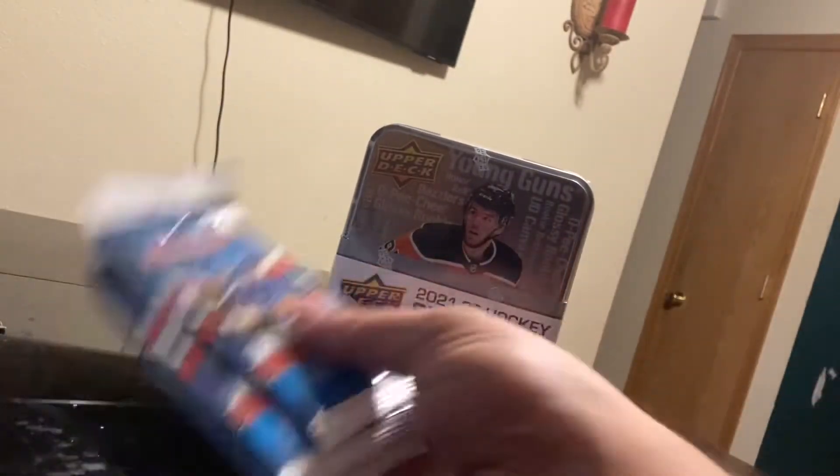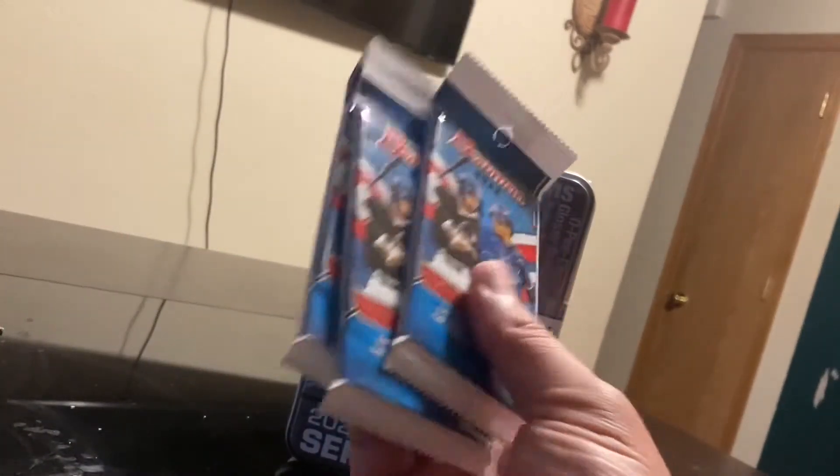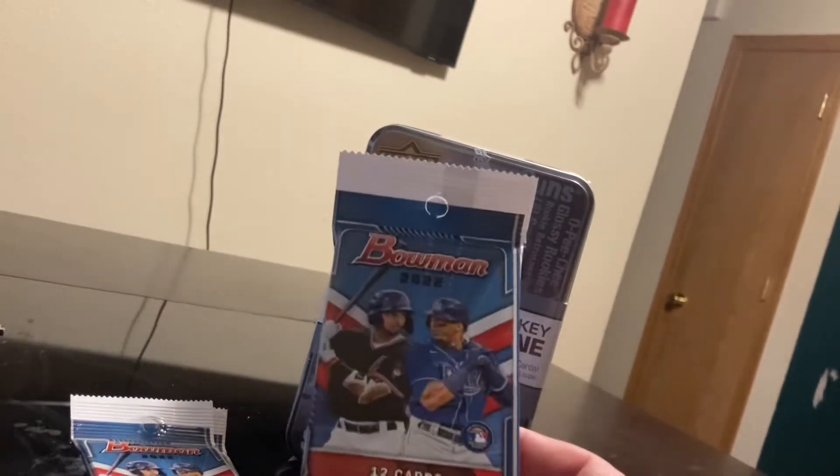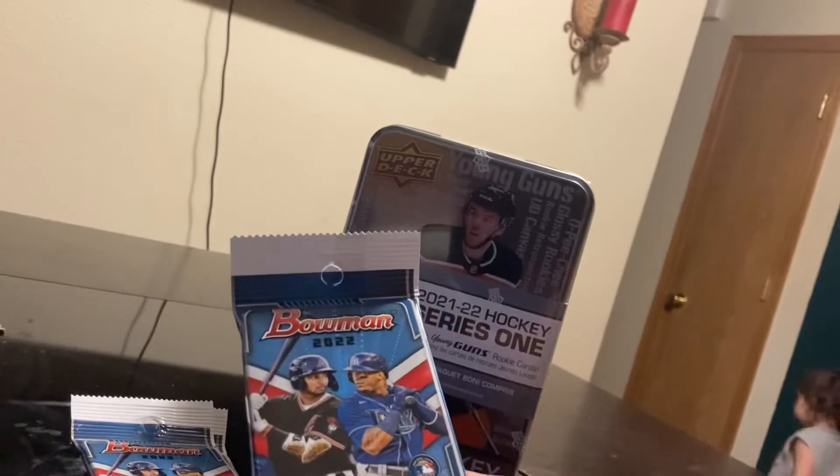And then I also got a few 2022 Bowman Baseball packs, 12 cards per pack. Got these at the local Target.